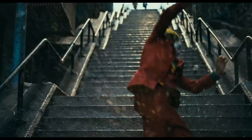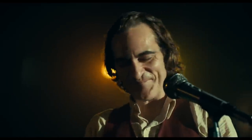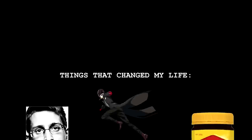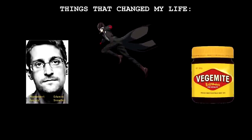I also saw the new Joker movie, and honestly, it changed my life. And then I tried Vegemite, and honestly, it changed my life. But you're probably not here to listen to me talk about that, considering none of that is in the title of this video.